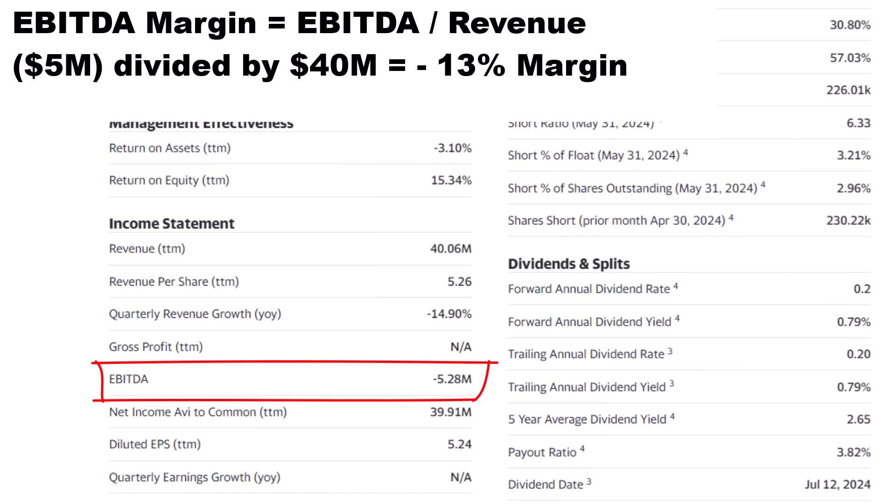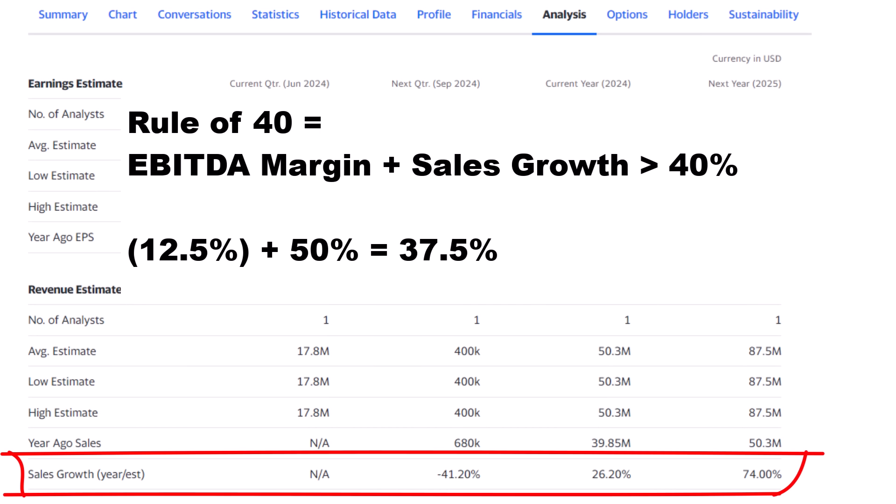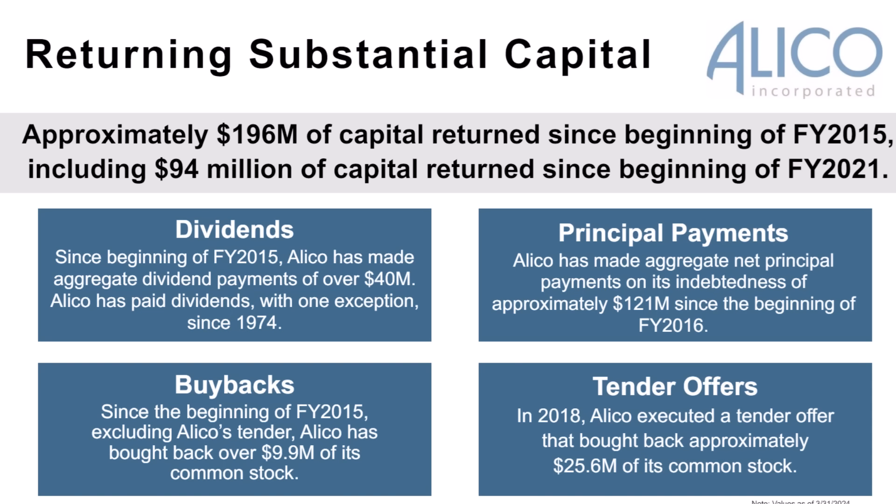We combine that with the EBITDA margin — earnings before interest, taxes, depreciation, and amortization. The EBITDA profitability margin is negative 12.5%, a loss of $5 million against revenue of $40 million over the last year. When you put the EBITDA margin and the revenue growth together, Alico comes out to just under the 40 level in the Rule of 40. Even if Alico doesn't quite reach that threshold, the average revenue growth of 50% is hard to overlook. I'm willing to give a pass to a company with extremely high revenue growth, because a company can always increase profitability more quickly than it can generate sales growth. Alico is aggressively rewarding shareholders and has a lot of options in its real estate portfolio, from citrus revenue to asset sales, so this is definitely one to watch.